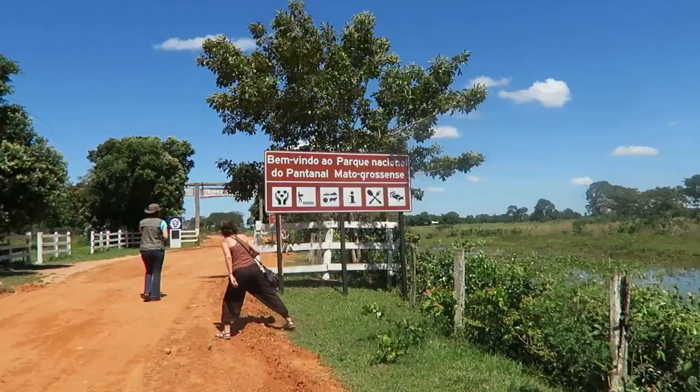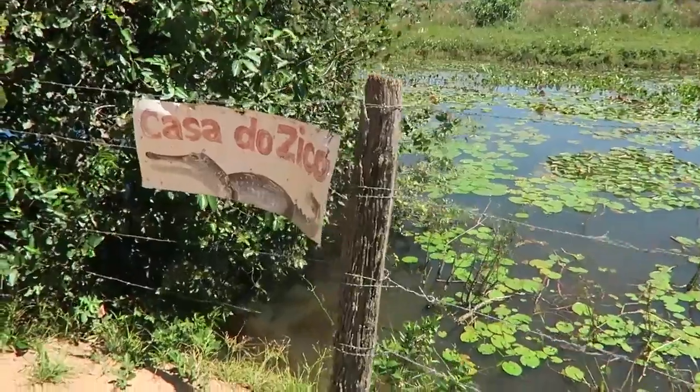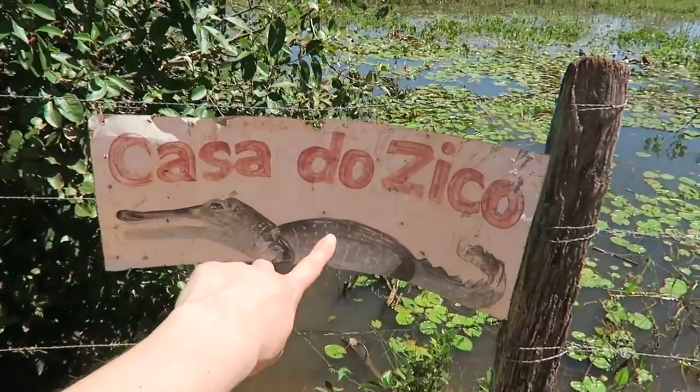Pantanal — the national park. Look, look — Ziko the caiman! This is his house. There are caimans over here. He is one of the biggest and he is about my size.